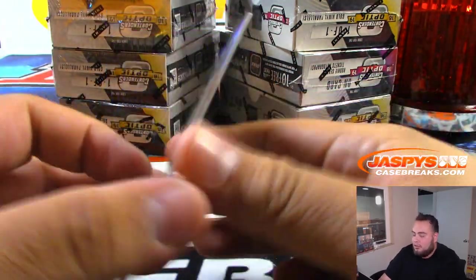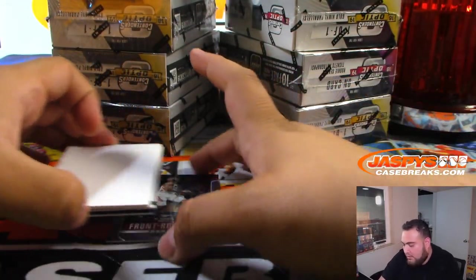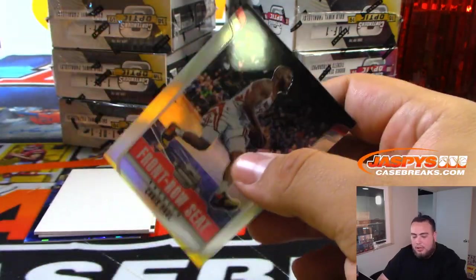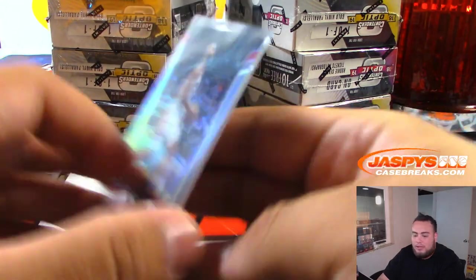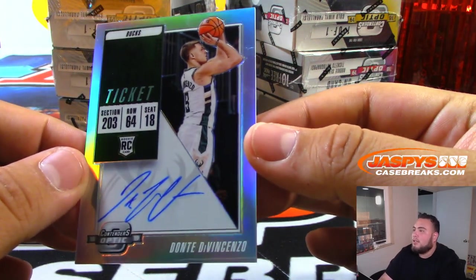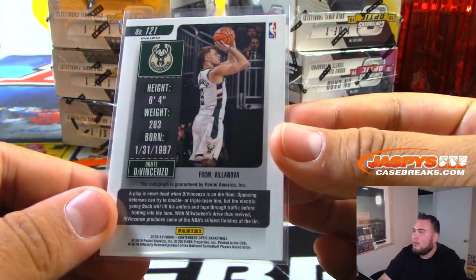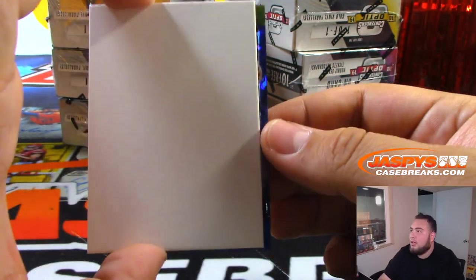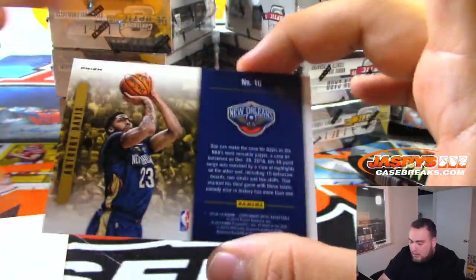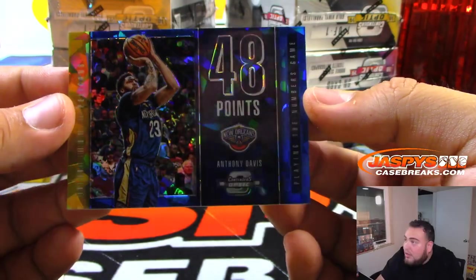We got Julius Randle. I think Joe took off today and Tuesday - I don't know what he's doing but must be doing something. Chris Paul. First one we got is a rookie ticket DiVincenzo for the Bucks - Milwaukee Bucks. And wow, what is this? Anthony Davis, little cracked ice. Very beautiful card though.